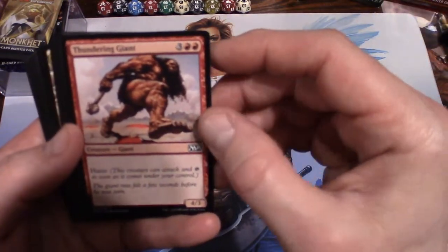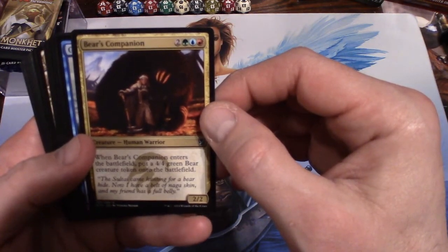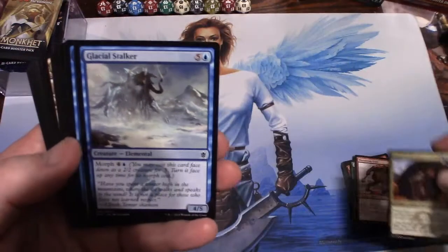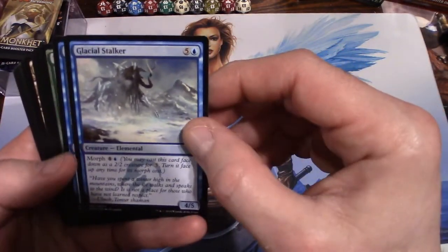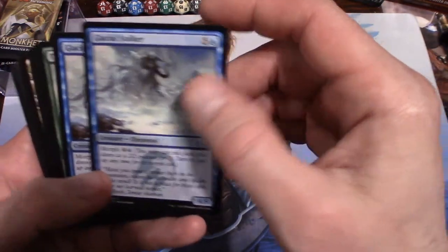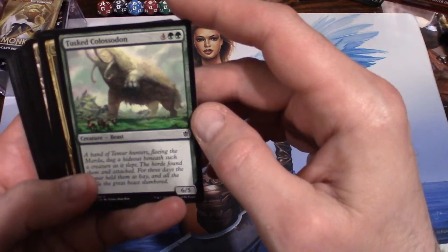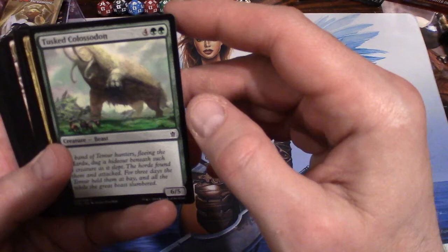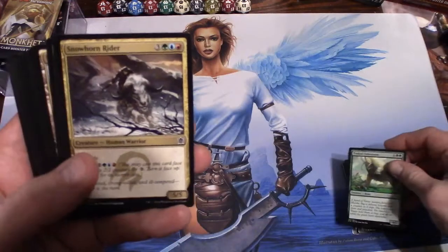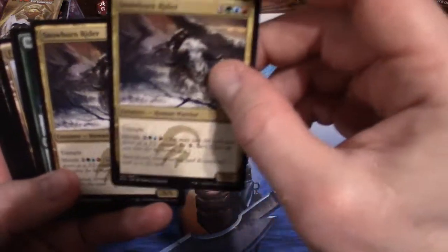Thundering Giant has haste — a 4/3 for five. Bear's Companion: when it enters the battlefield, put a 4/4 green bear creature token on the battlefield, so for five — two forests, an island, and a mountain — you get a 2/2 and a 4/4, not bad. Glacial Stalker: a 4/5 for six with morph; you can play it face down as a 2/2 for three, then flip it for five — two of those. Snowhorn Rider: for six you get a 5/5 with trample — two of those.